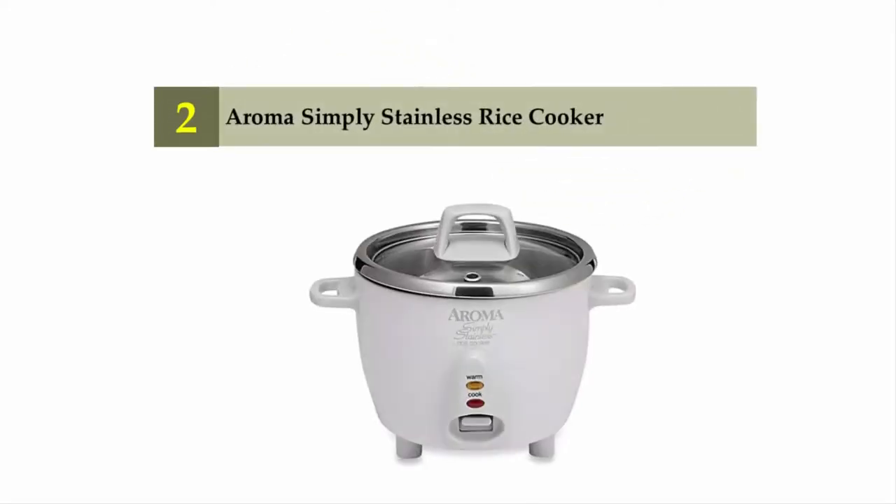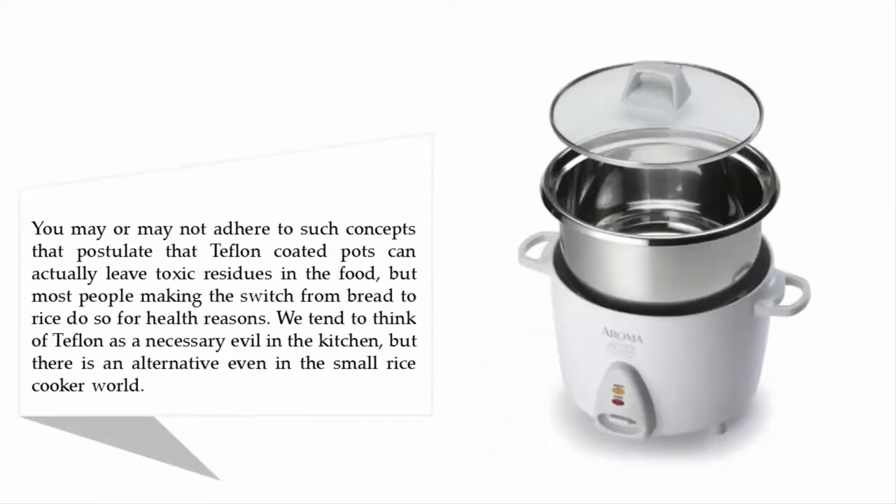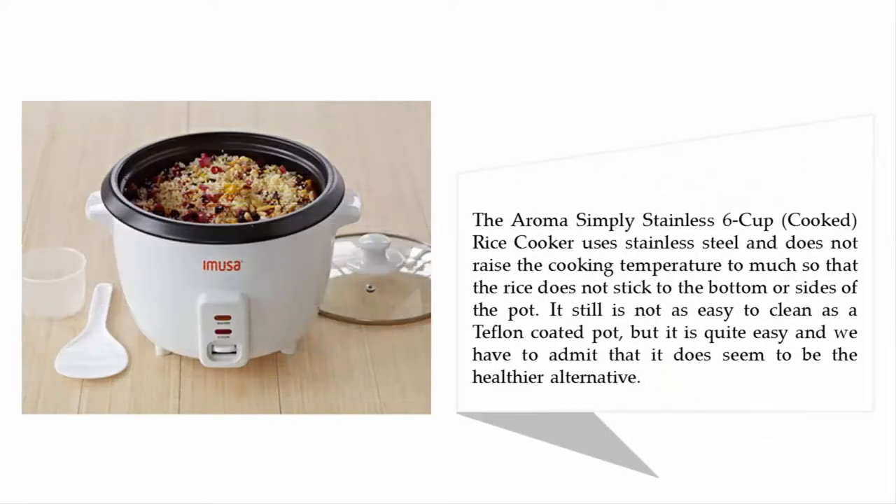Nearing the top of our list at number two: the Aroma Simply Stainless rice cooker. You may or may not adhere to concepts that postulate that Teflon-coated pots can leave toxic residues in food, but most people making the switch from bread to rice do so for health reasons. We tend to think of Teflon as a necessary evil in the kitchen, but there is an alternative even in the small rice cooker world. The Aroma Simply Stainless 6-cup cooked rice cooker uses stainless steel.